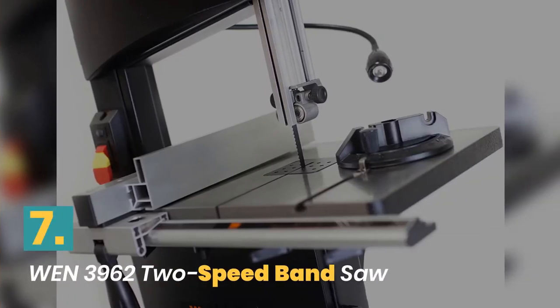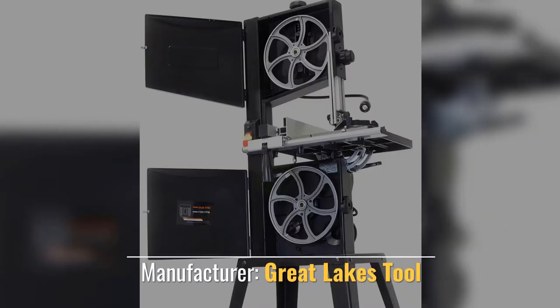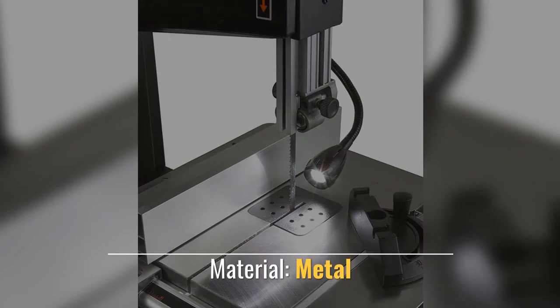Number 7: WEN Two Speed Band Saw. 3.5 Amp motor creates cuts. Manufacturer: Great Lakes Tool. Style: Band Saw. Material: Metal.